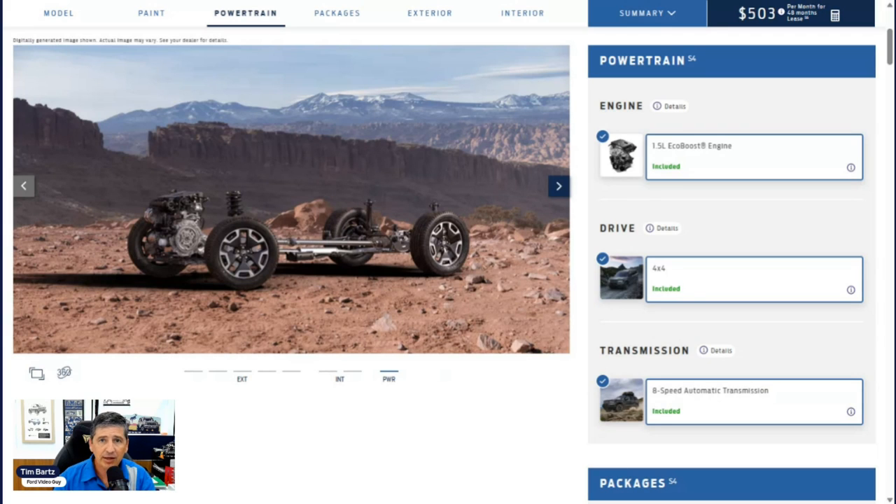Auto start-stop shuts the vehicle off when you stop at a light or stop sign and turns it back on when you release the brake. It pairs with an eight-speed automatic transmission. The vehicle comes standard in four-by-four — that's the only way you can get it. It comes with the terrain management system with five GOAT modes — Go Over Any Type of Terrain. You have Normal, Eco, Sport, Slippery, and Sand modes, and it comes with the standard off-road suspension system on the Bronco Sport.